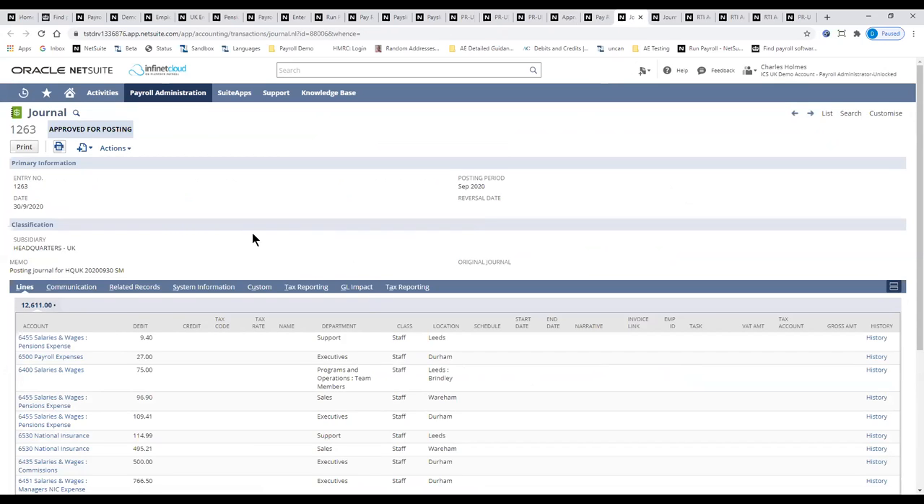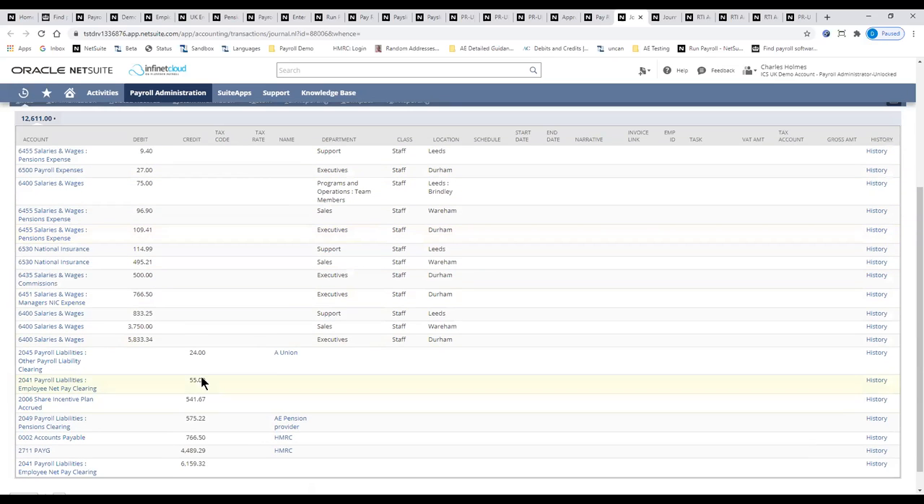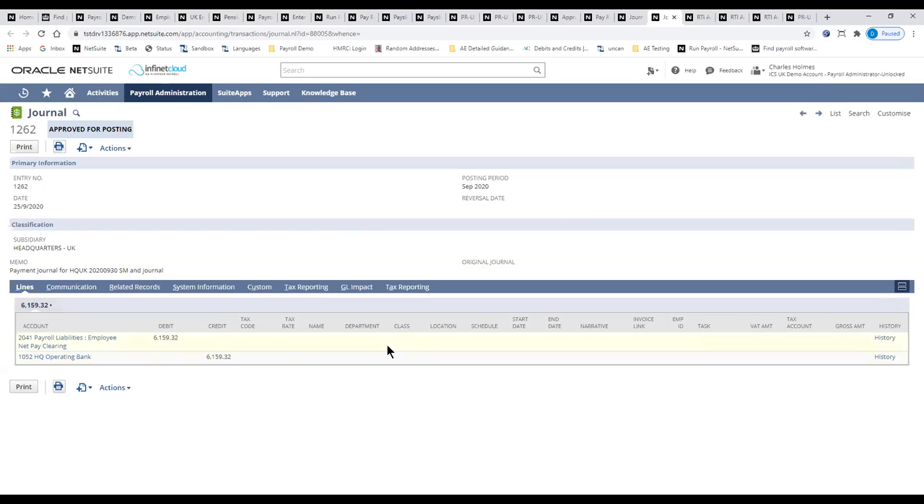For employer outputs, journals are created for the posting and payment transactions. The most common configuration groups by nominal code, department, class, and location — debits and credits created seamlessly, tagged against liabilities for all suppliers in accounts payable. Payments can also be made using the net pay file, handling court orders and earnings arrestment orders. The GL control and manipulation is very advanced, completely removing the journal reconciliation requirements associated with importing journals into NetSuite from an external system.